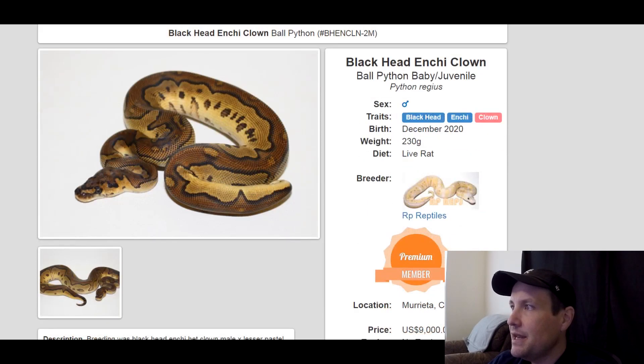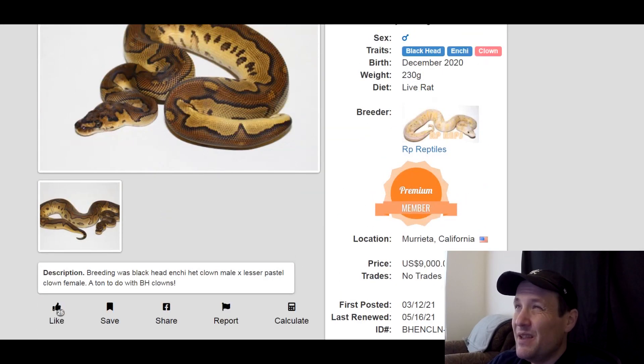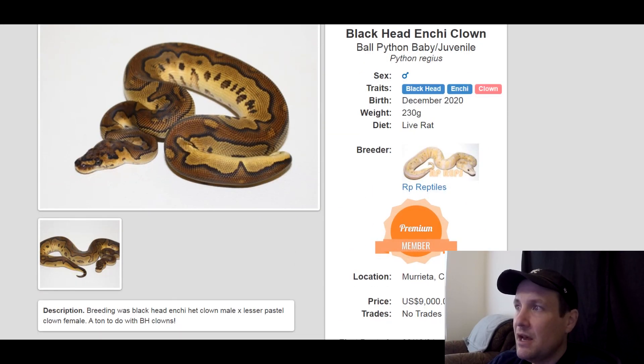This one is a blackhead enchi clown. Blackhead is really popular right now. It's a male, produced last year, 230 grams. $9,000 — isn't that crazy? I don't know why it's so expensive. I mean, clown comes with a price tag, but I guess blackhead does too.